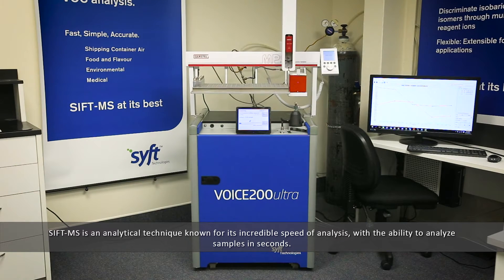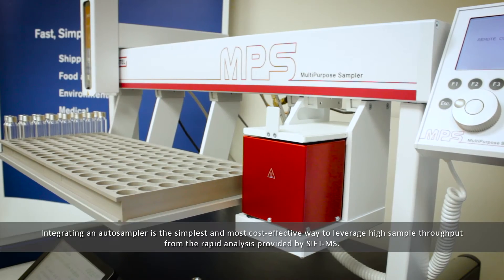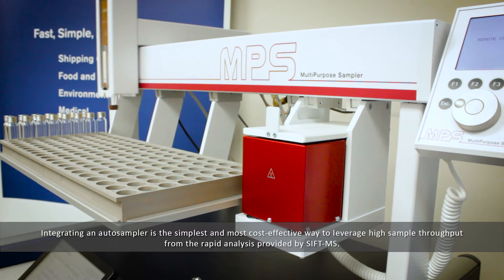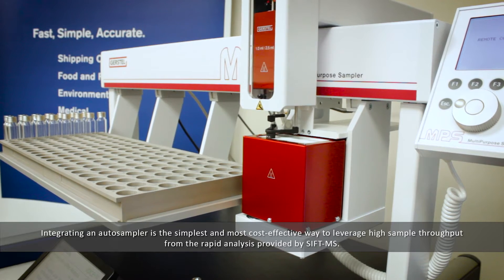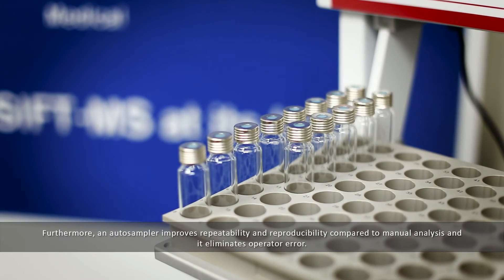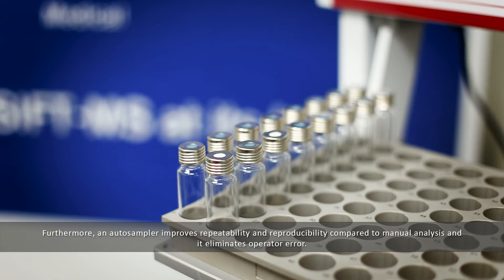SIFT-MS is an analytical technique known for its incredible speed of analysis, with the ability to analyze samples in seconds. Integrating an auto sampler is the simplest and most cost-effective way to leverage high sample throughput from the rapid analysis provided by SIFT-MS. Furthermore, an auto sampler improves repeatability and reproducibility compared to manual analysis, and it eliminates operator error.